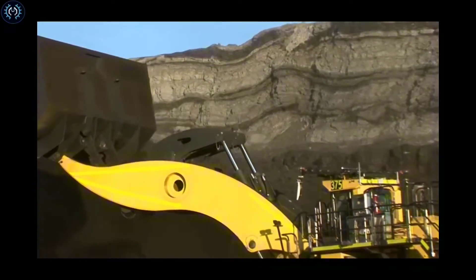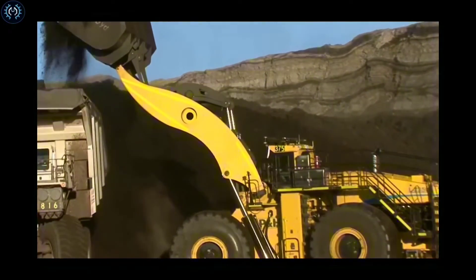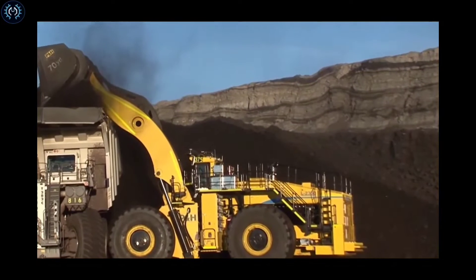They excel in tasks such as excavating, moving earth, handling bulk materials, and contributing to site preparation, like loading giant trucks such as the Belaz 75710.